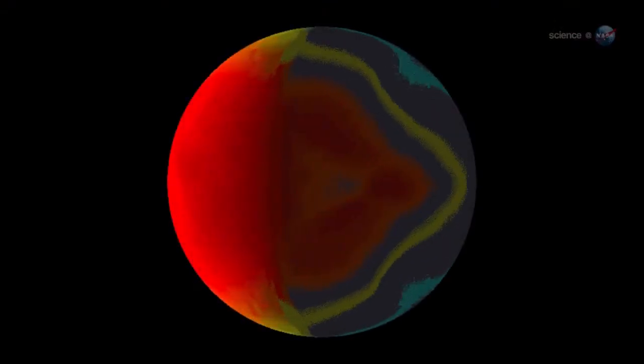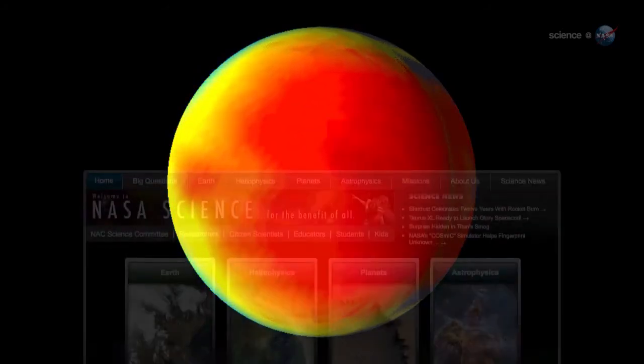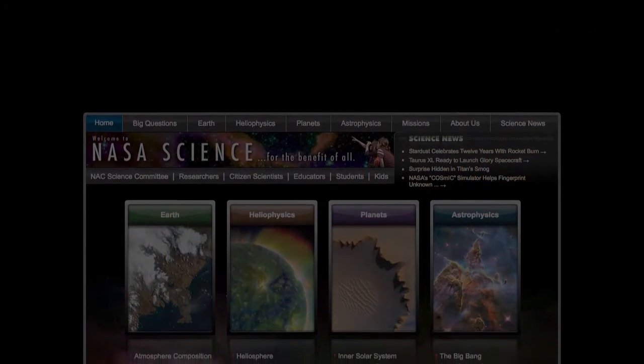For now, just one thing is certain: the meteorology of hot Jupiters is out of this world. For more news about weird weather in space, stay tuned to science.nasa.gov.